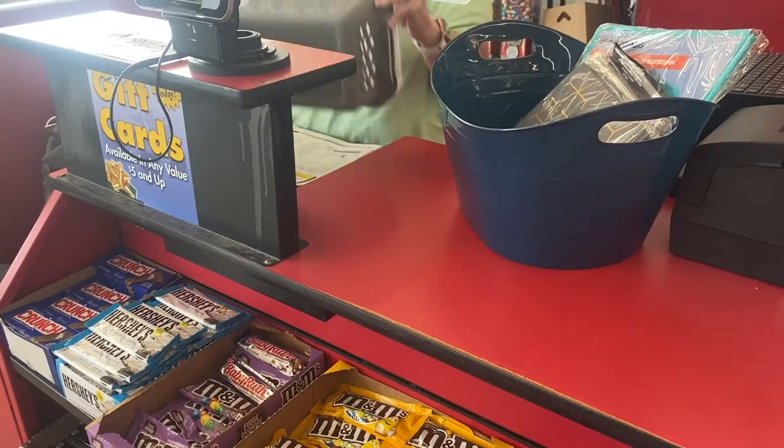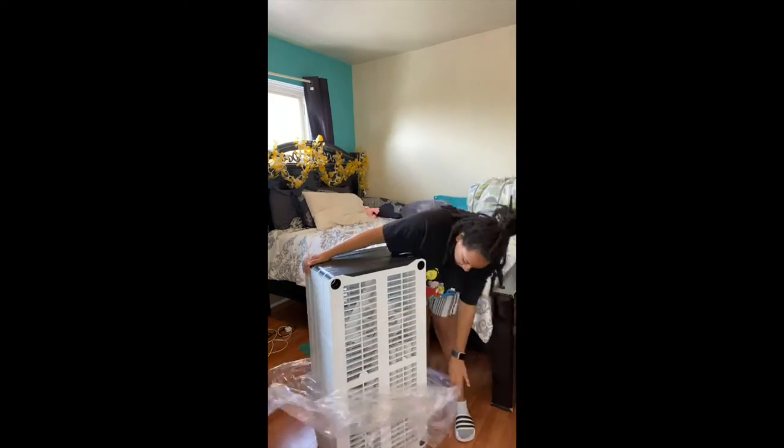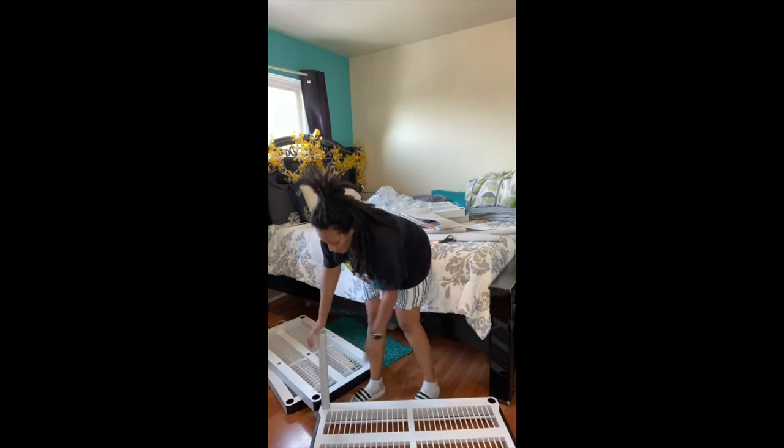Another part of getting this shelf and everything organized is going to be clearing out old stuff that I don't use, that I don't need, and really creating space for better vibes, better functionality, better organization, and overall just feeling great. After getting my shelf and the storage things, it was now time to start building up the shelf.